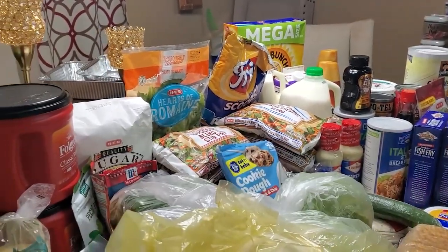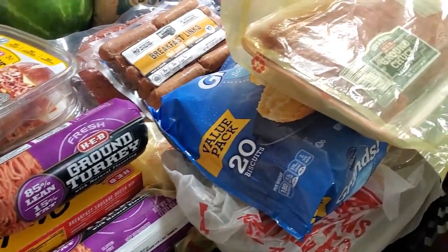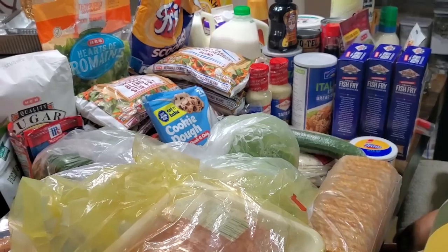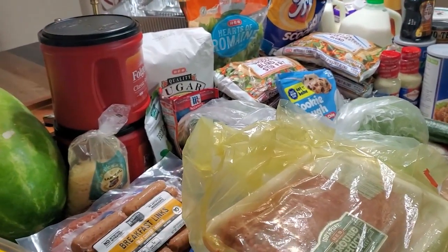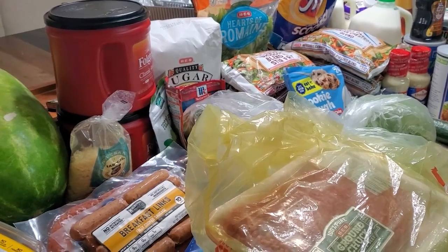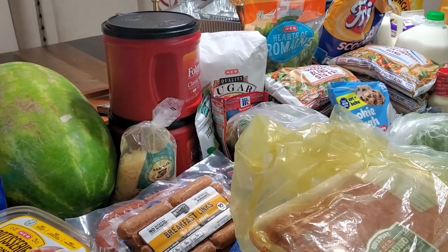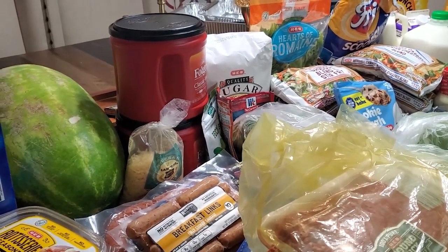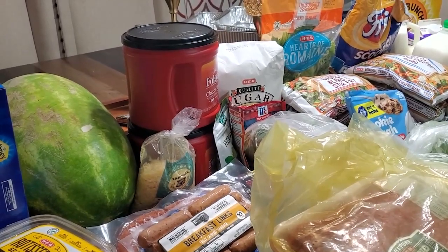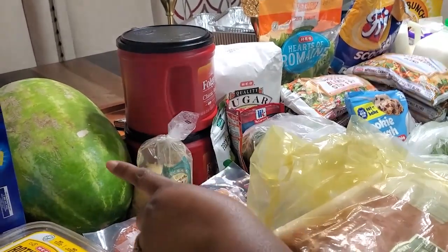Now on to this video — we have an HEB grocery haul. This video is probably going to be combined into one video: an HEB grocery haul and then a Kroger grocery haul, because we also have a Kroger order that's going to be delivered here in just a few minutes. So let's get through this one and then we can get to the next one.